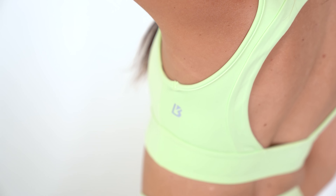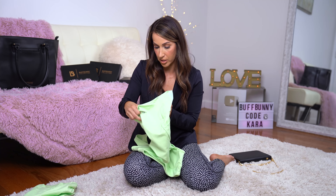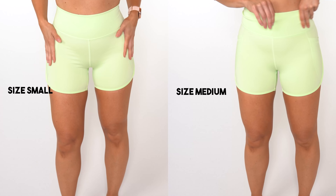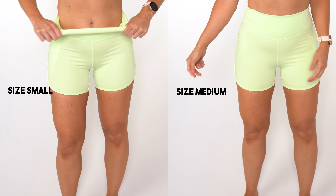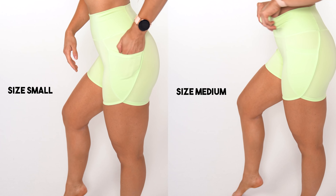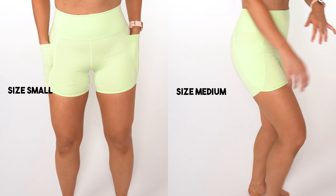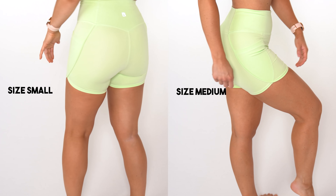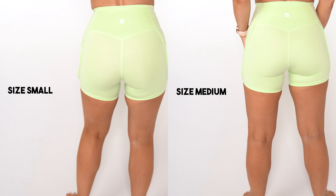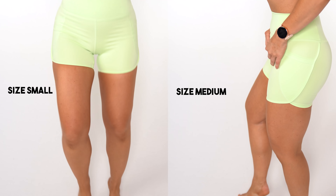Paired with the Maraschino bra are the brand new Executive Pocket Shorts. I was lucky enough to get these in both a size small and a size medium so you guys can see the sizing comparison. Honestly, when I took these out of the package I was like there's no way these tiny shorts are going to fit my quarantine booty, but I actually preferred the size small over the medium. They are a polyester-spandex blend — super silky smooth and comfortable.